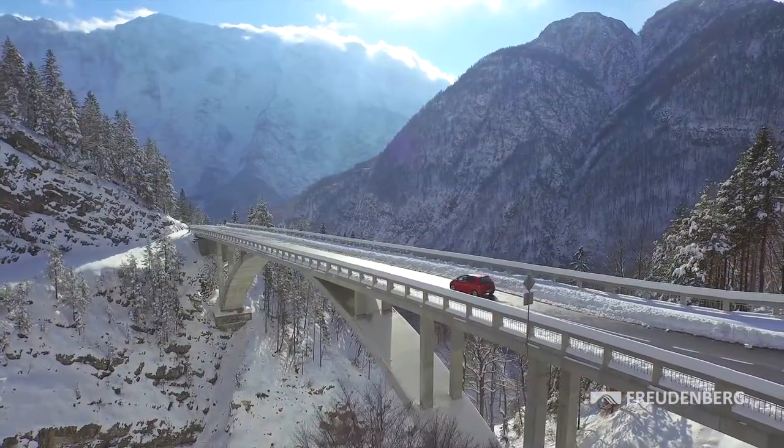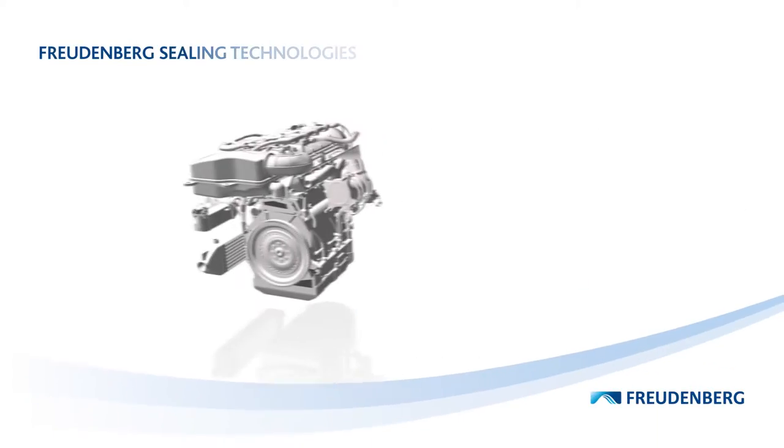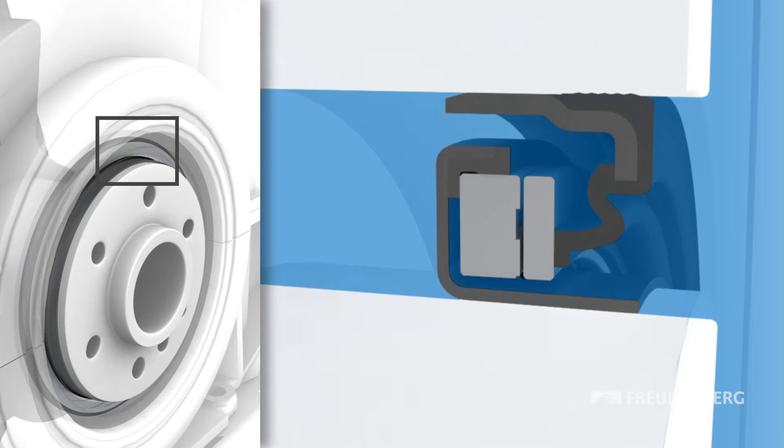Vacuum stability is another important characteristic of the Levitex mechanical face seal. In conventional shaft seals, an increase in vacuum pressure in the crankcase always causes an increase in friction too. This doesn't apply to Levitex seals. Consequently, it's possible to achieve a previously unknown level of vacuum pressure in the crankcase.